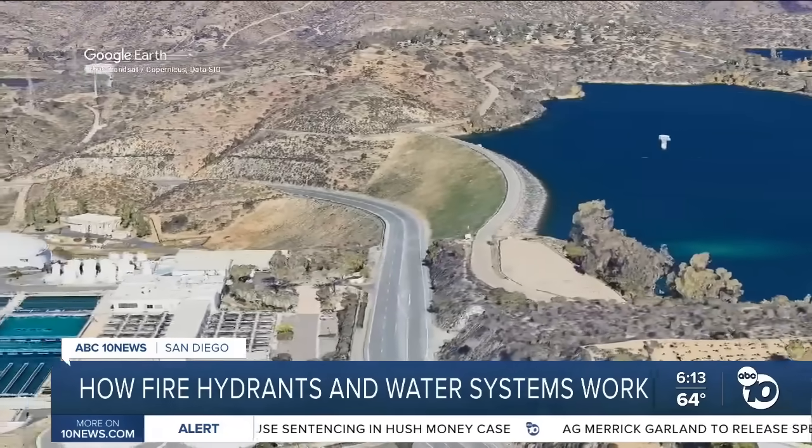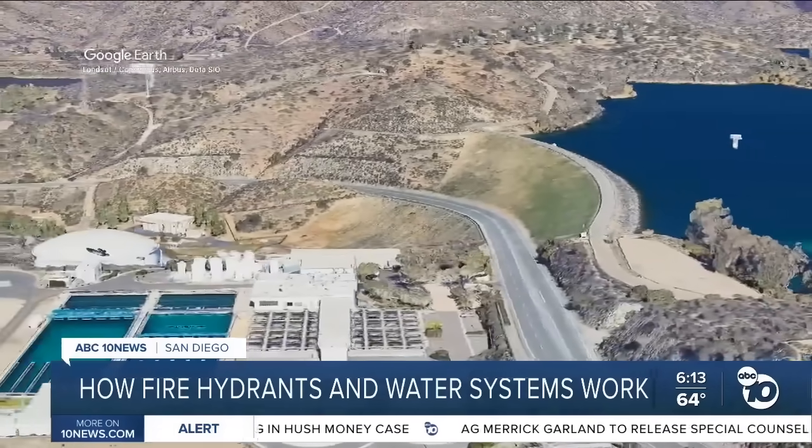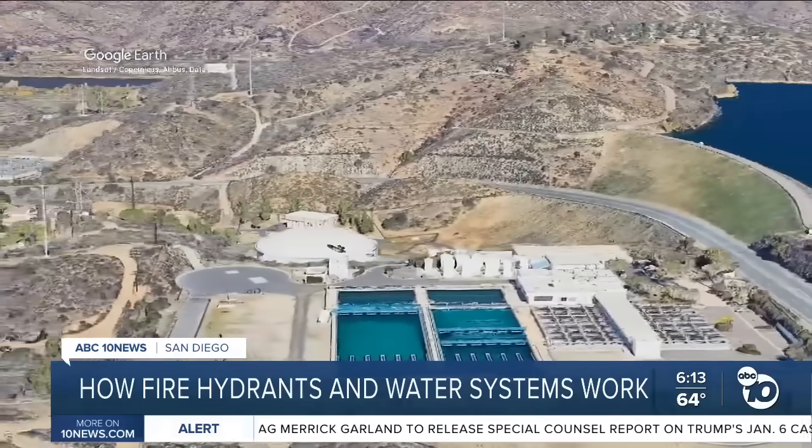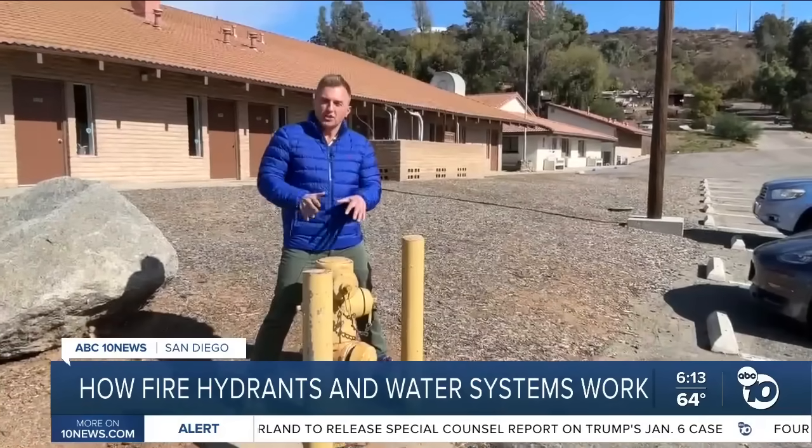After the water is treated, it is stored in huge water tanks ready to go out to the neighborhood. The water eventually makes its way to hundreds of fire hydrants in the community.